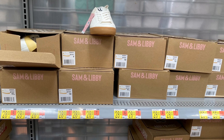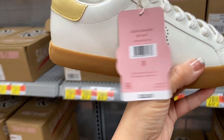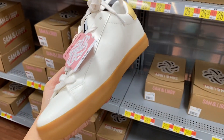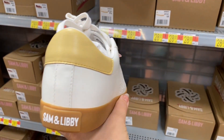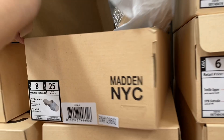And then I also found a lot of boxes of these Sam & Libby sneakers. You guys know I have a sneaker obsession. These are beautiful — they're only $25. I do recommend them. They also have them in silver online.